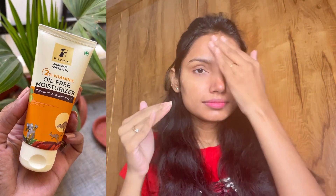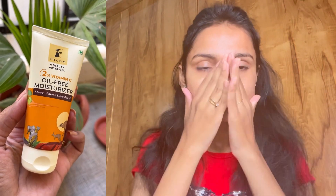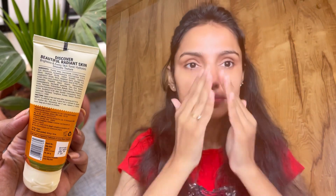Now I will apply it on my face. The first time I applied it, I thought it was oily and I was quite disappointed. But after a while, it absorbed very well into the skin and I was like, this is very good. It gets absorbed very easily. You get 2% vitamin C in this oil-free moisturizer. It helps brighten your skin. You can literally see my face doesn't look dull. It takes about 2-3 minutes to fully absorb into the skin, and after that, it is very easily absorbed and you don't feel like you applied moisturizer.